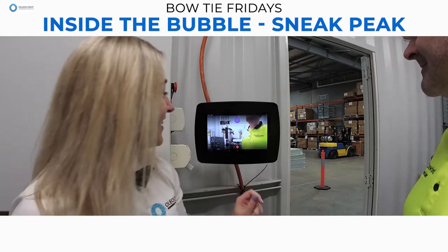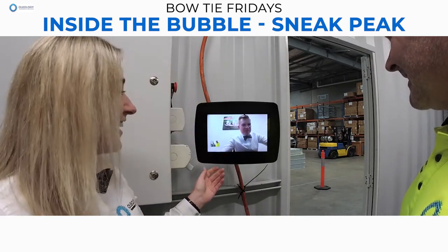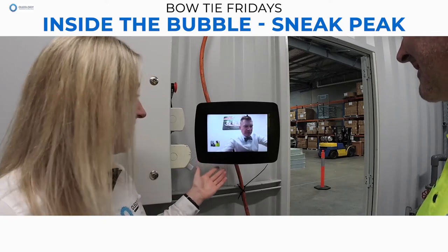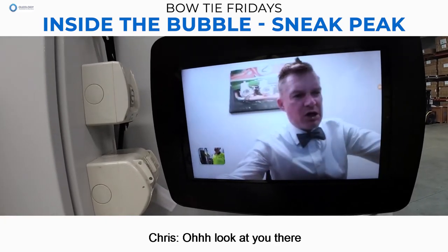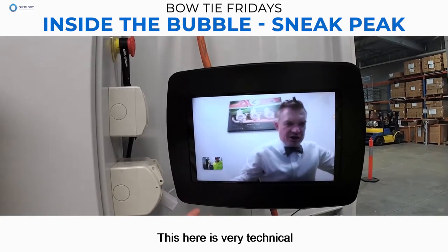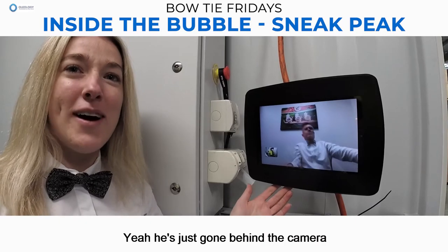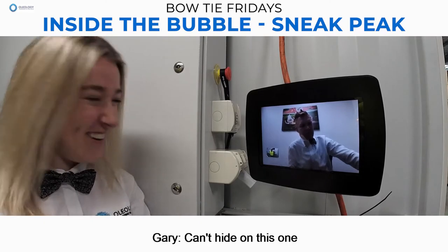This will be funny. He's there! The people are so excited to see you. He's just gone behind the camera. Can you see me on that camera? Can't hide on this one.